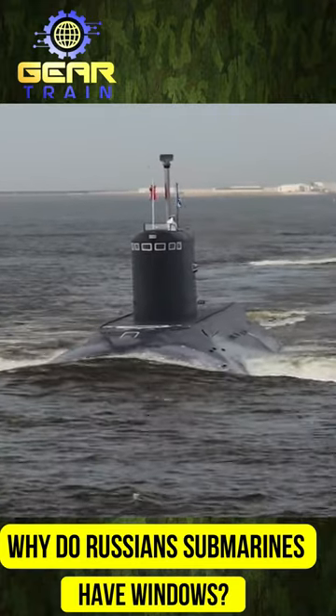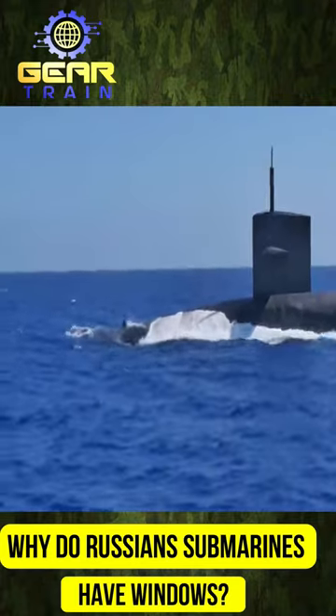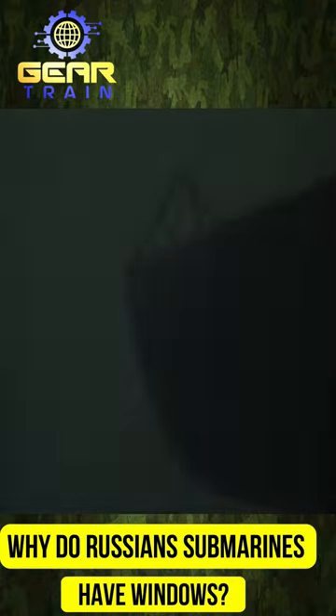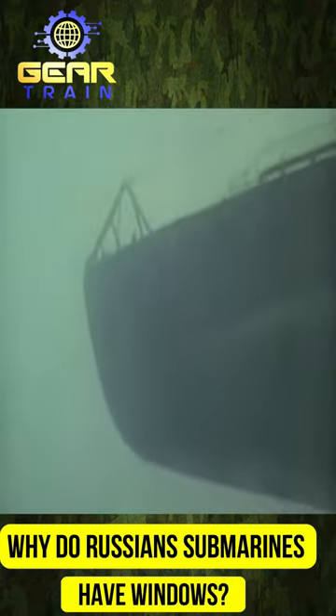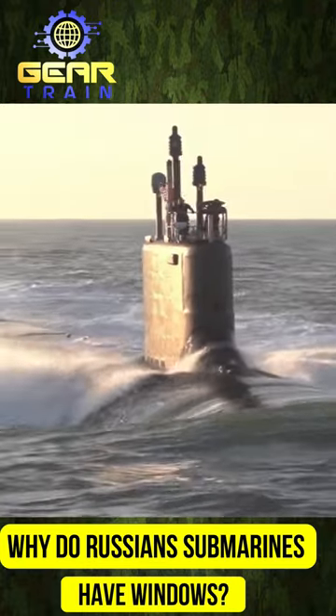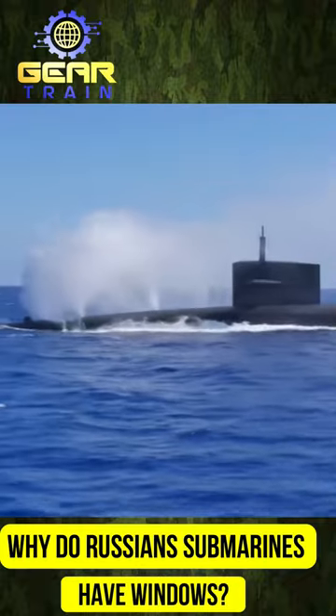Did you know that Russian submarines have windows, while American submarines do not? Have you ever wondered how those windows can withstand the extreme water pressure when the submarine is submerged? Contrary to popular belief, the reason for the windows has nothing to do with the harsh weather conditions encountered in the Barents Sea.